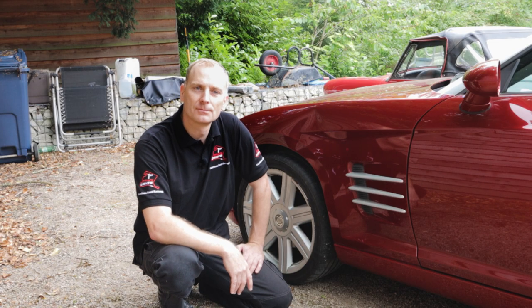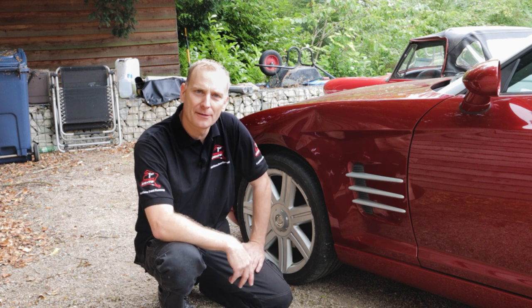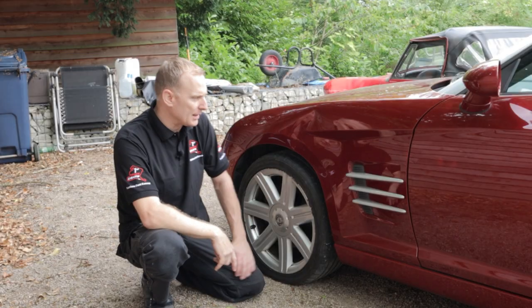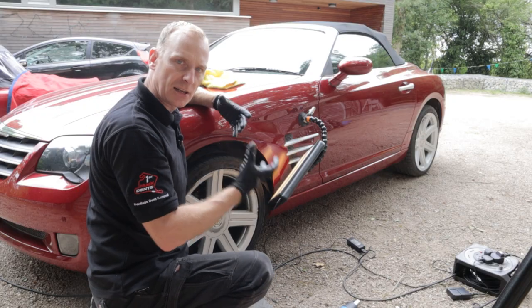Hi everyone it's Jake Quinton here from First Track Dents... and it's so noisy with the traffic. Some of you may recommend... I'm going to be changing... just to get an in...